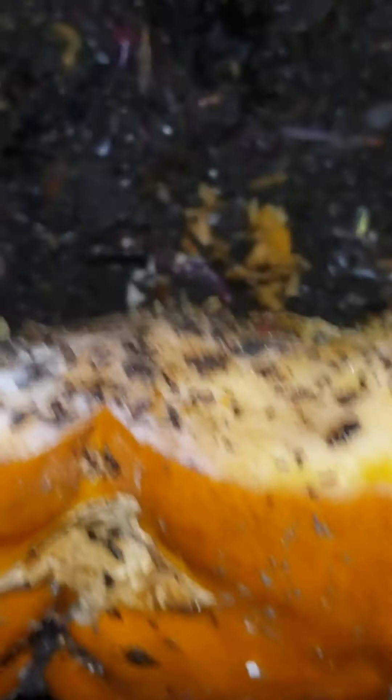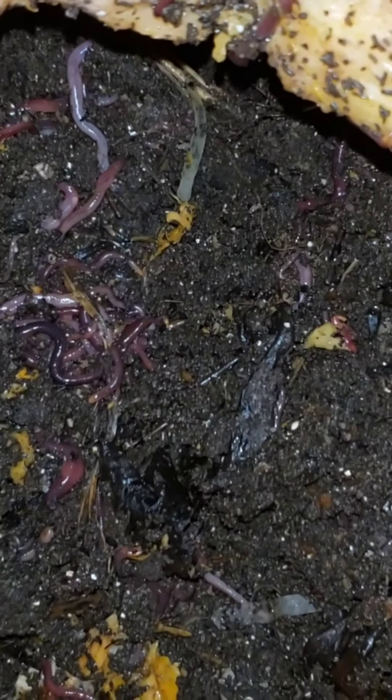This side here is still pretty hard. But the inside — the inside is getting soft.